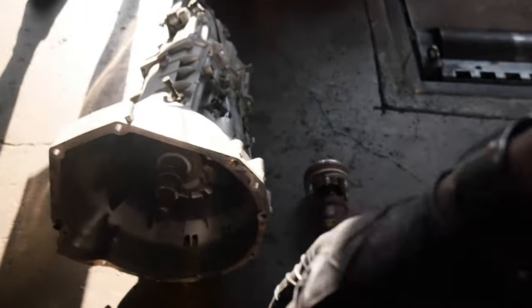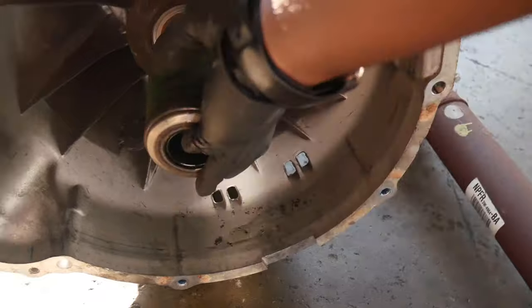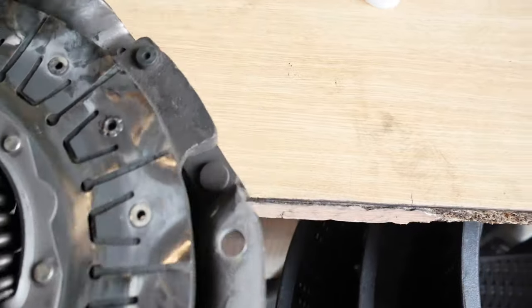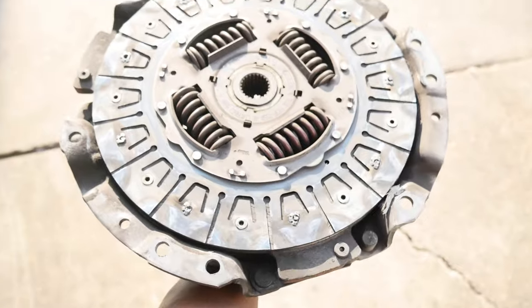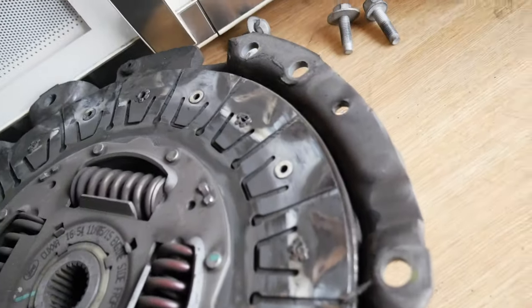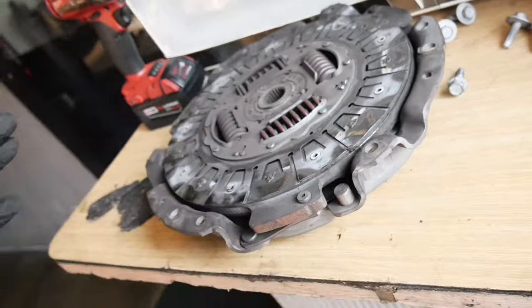As of right now this is where we're going to stop. Tomorrow we'll be back, drop the new throwout bearing in the car, put the trans back in. But here's a better look at how glazed the clutch is — your clutch should not look like that. This joint is completely toast, completely toast. I don't want to take it apart because I don't have the alignment tool, but it's completely toast.